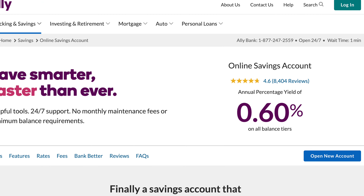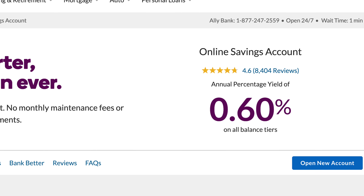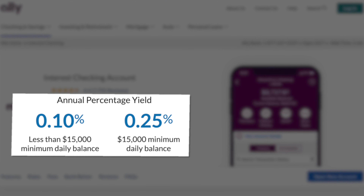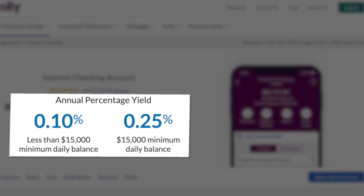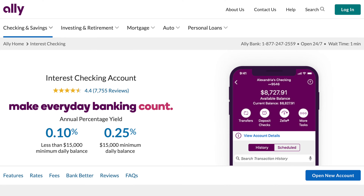On your savings account, you're currently going to earn 0.6%, which is a little bit lower than it used to be, but this is kind of a common theme we've been seeing across the board recently. You're also going to earn 0.1% on all of your checking account money, which isn't a huge deal but definitely an added perk. And actually, if you have over $15,000 in your checking account, then you're able to earn 0.25%, which is insane for a checking account.